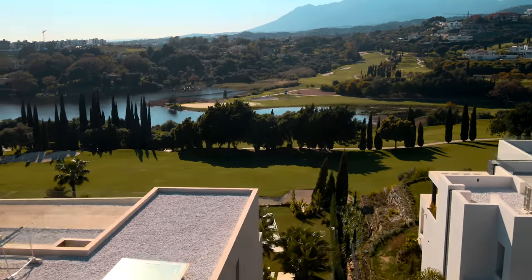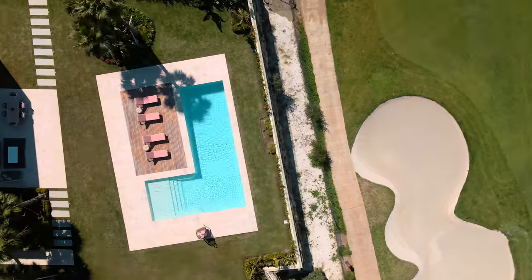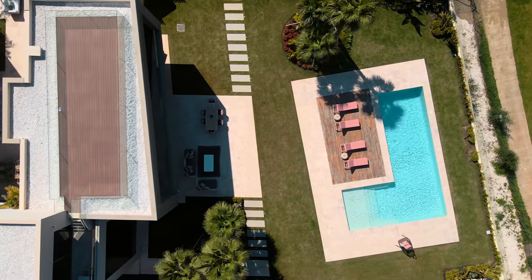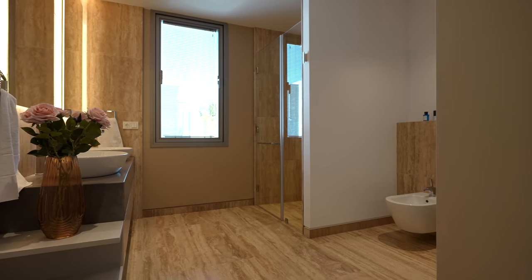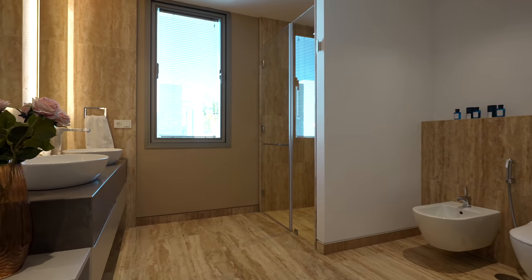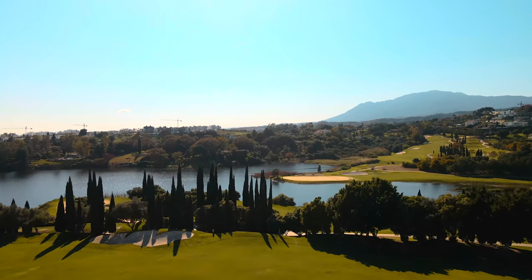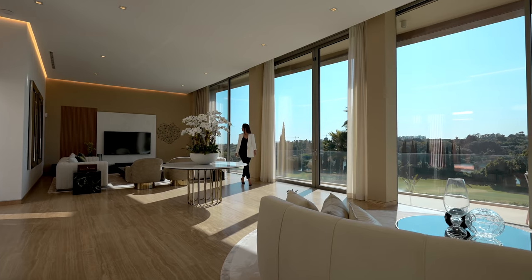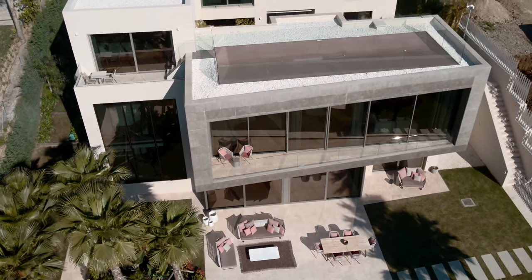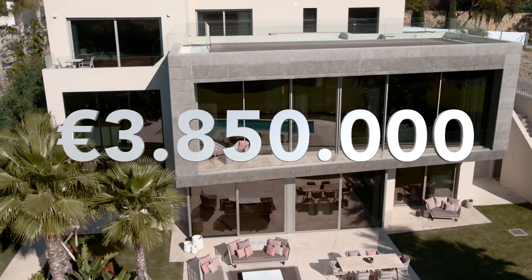West-facing house of almost 770 square meters built, sits on a flat plot of 2022 square meters, features 5 bedrooms with 5 bathrooms and suites, and enjoys open views towards the golf course, mountains and the sea. The villa comes fully decorated and furnished, and the asking price for this top quality house is only €3,850,000.